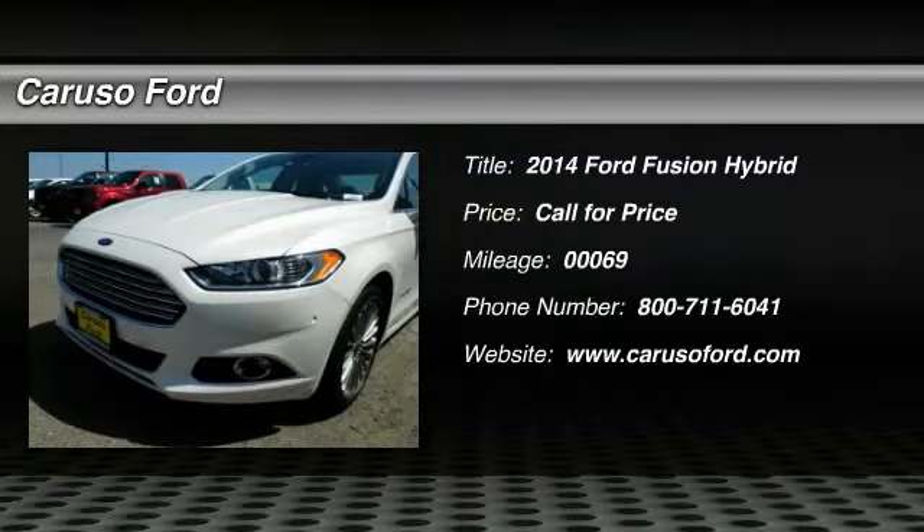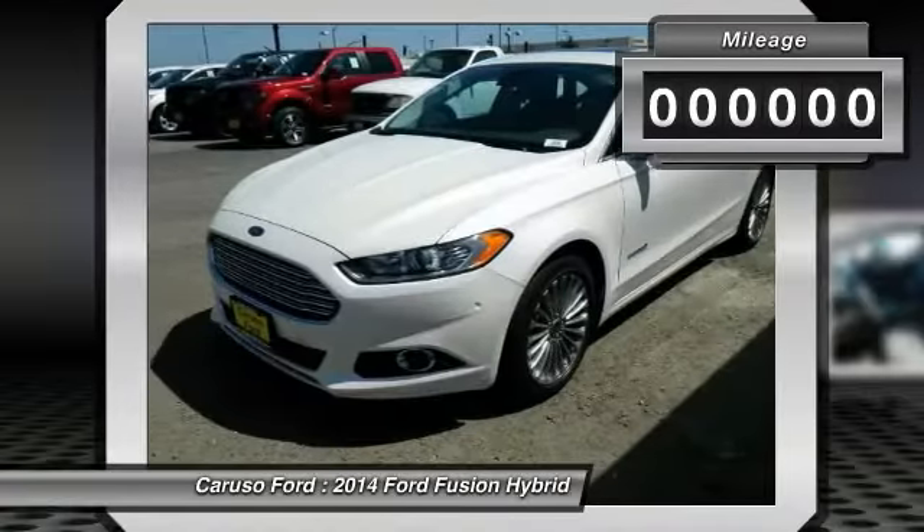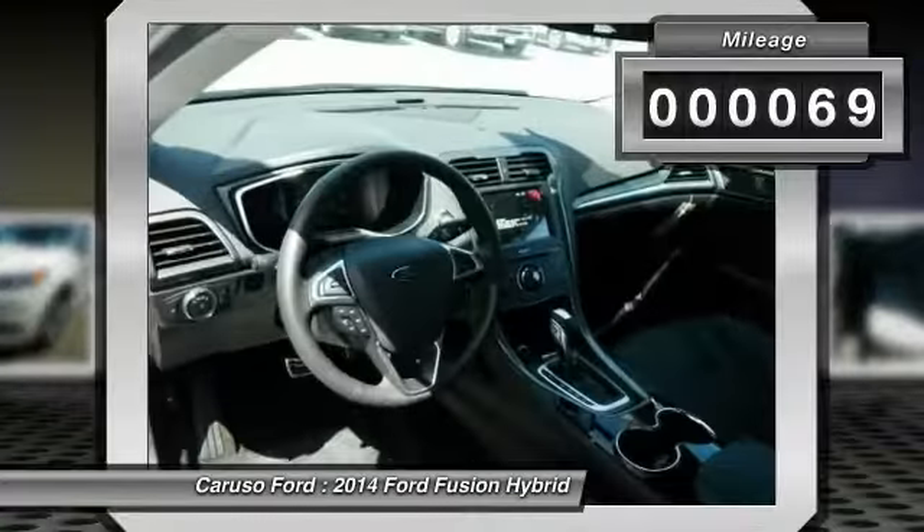The 2014 Ford Fusion Hybrid. You can have both impressive power and great economy in a Fusion. This vehicle has less than 100 miles.